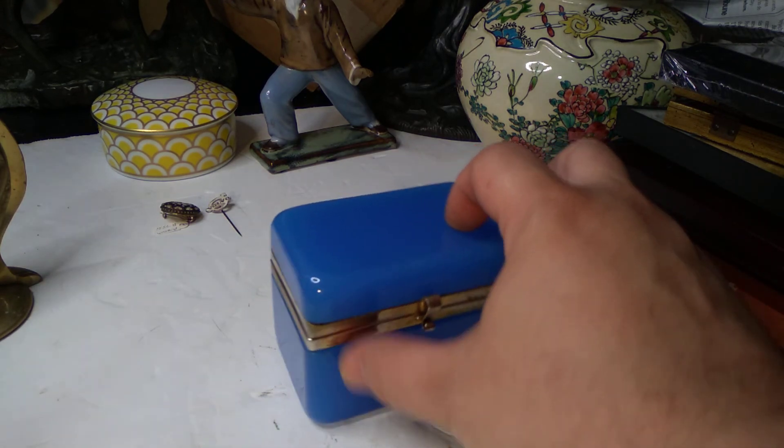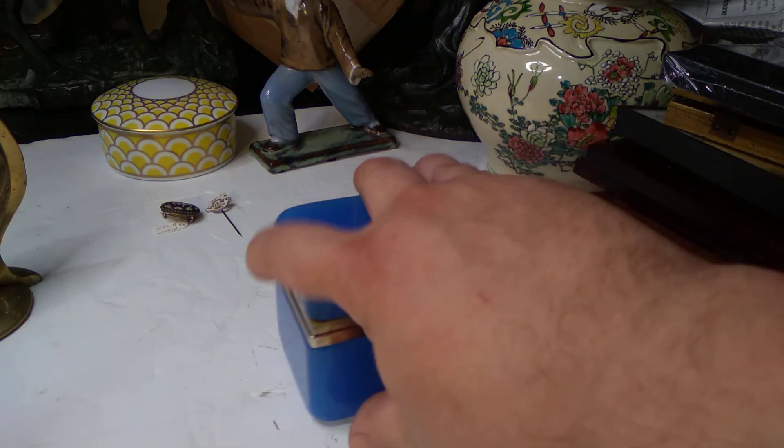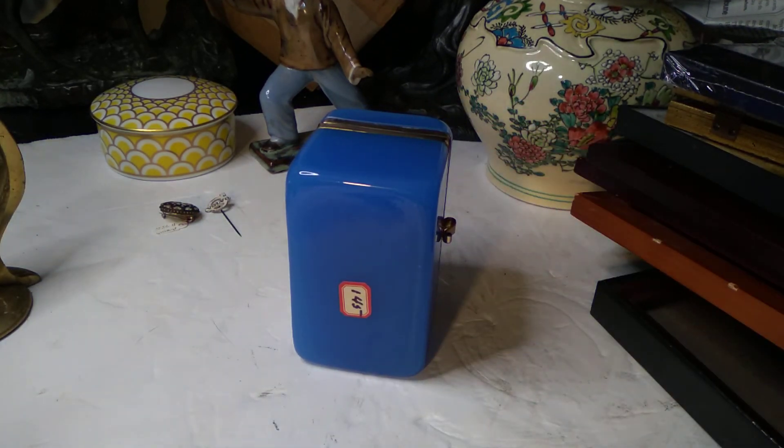Beautiful little clasp on the front. Is that not one of the most gorgeous little trinket boxes you've ever seen in your life? It has an old, probably auction lot number on the bottom. Seems like it's been auctioned more than once in its life. That's a shame — I can't imagine seeing that and just giving it up so frivolously. For me to buy it in a lot for $9 just blows my mind. I don't know who dropped that ball, but it was a real bad call on their part.